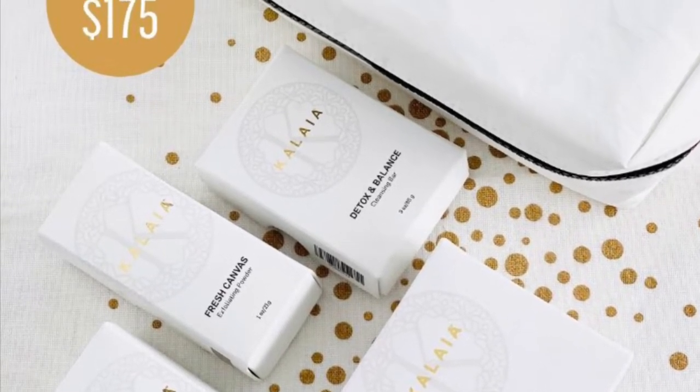I wanted to share with you some details on the holiday bundles and holiday deals that we have going on right now, until supplies last through the holidays. The first one is a free gift with purchase. This is awesome — when you purchase our deluxe set, which is these four products, our core regimen — this is what we talk about, this is what we love, this is what you need. The four products in Kaliah's core regimen are the fresh canvas exfoliating powder, the charcoal bar, the moisturizer, and the serum.